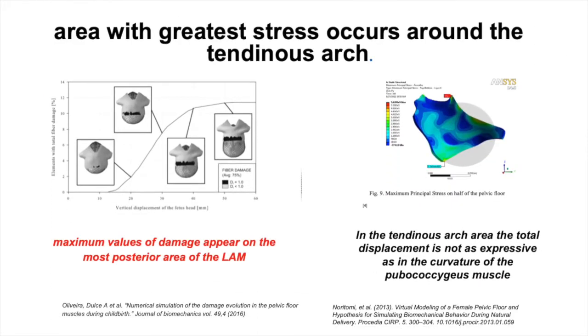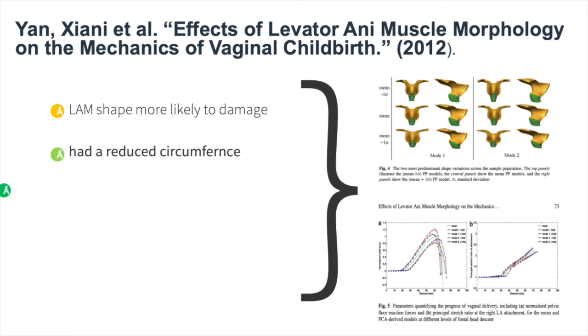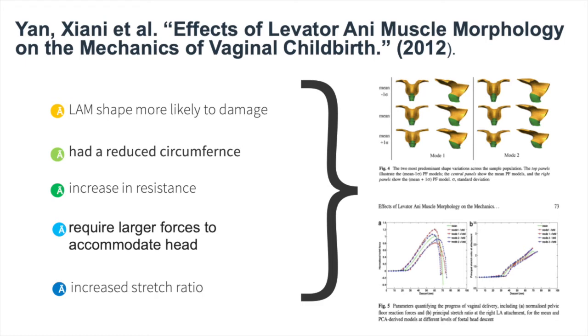Great stress around the ATLA is found to correlate in some finite element models with not just increasing stretch, but also the maximum degree of damage. Further support for the ER hypothesis comes from a finite element study which used statistical shape analysis to determine the muscle shapes more susceptible to childbirth-induced trauma in the MRI data of nulliparous females. The shape, which explains 45% of the total variation found, primarily described arms of the iliococcygeus decreased in length, with reduced circumference of the overall muscle, which potentially made the pelvic floor models require larger forces to accommodate the fetal head due to the increase in muscle resistance. As a result, there was an increased stretch ratio, and potentially this led to a complete or partial detachment of the muscles.